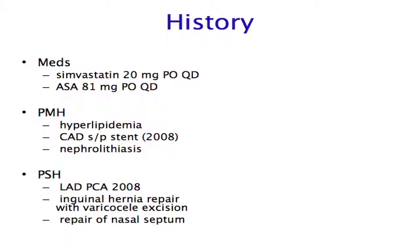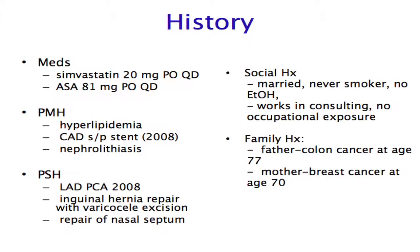History-wise, this gentleman had a past medical history of dyslipidemia, well controlled with simvastatin, and CAD — he had required a PCI to the LAD several years prior. He had never been a smoker, didn't drink alcohol, and had no occupational exposure. His family history was not contributory.